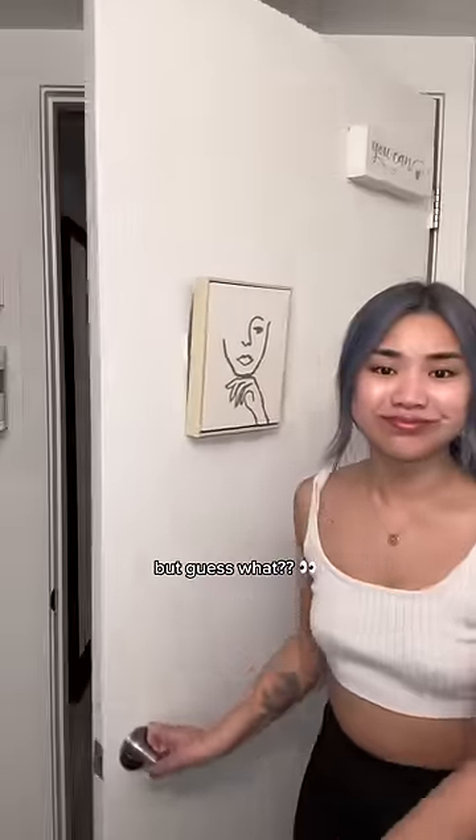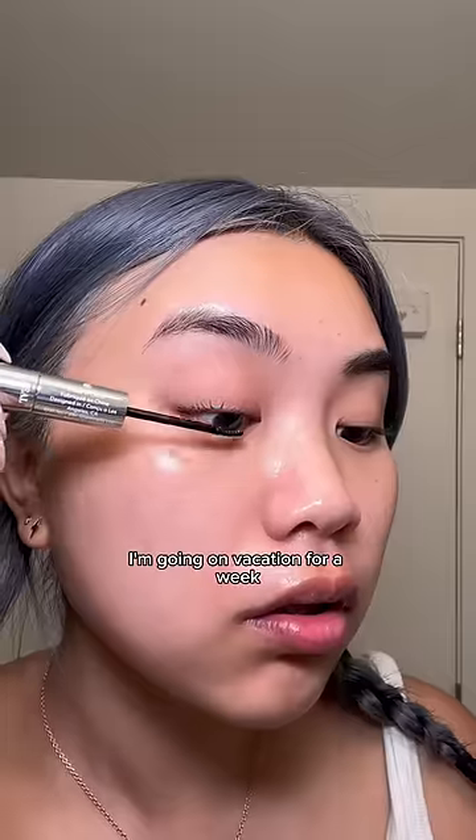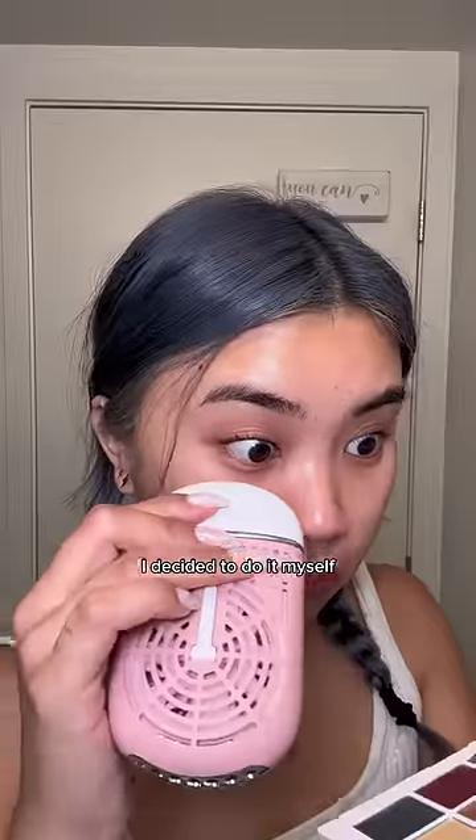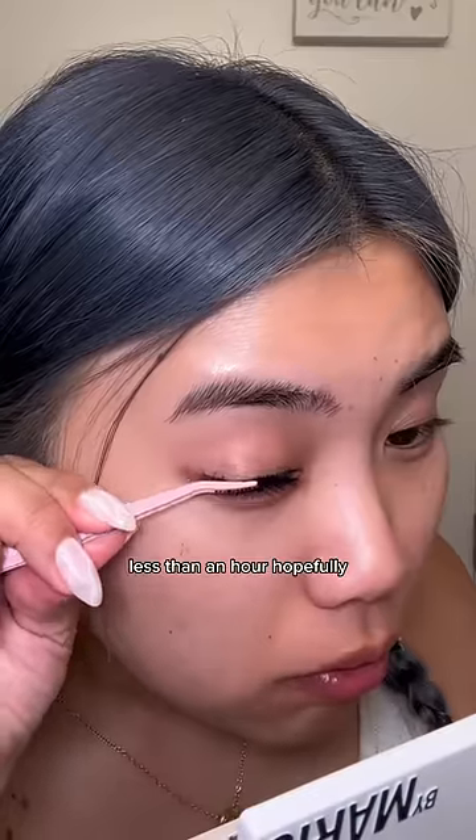I have to leave for the airport in one hour, but guess what? I have poor time management skills, so I'm gonna put on some DIY lash extensions. I'm going on vacation for a week and thought, why not put this to the test? But instead of lying down for two hours while getting my lashes done, I decided to do it myself in less than an hour, hopefully.